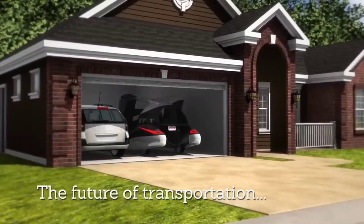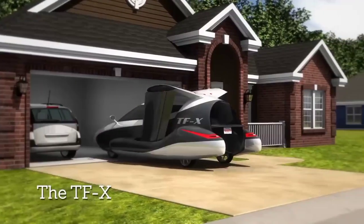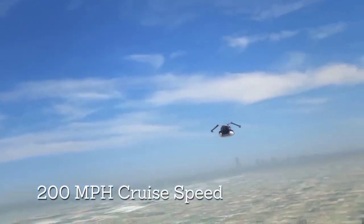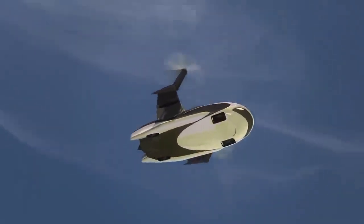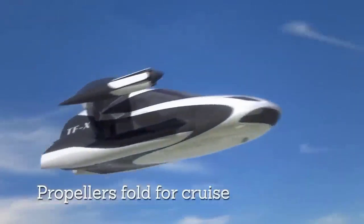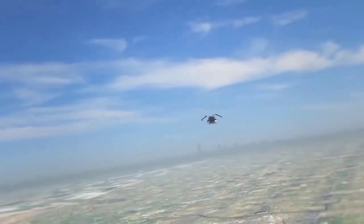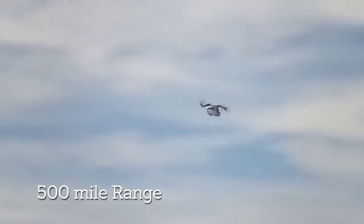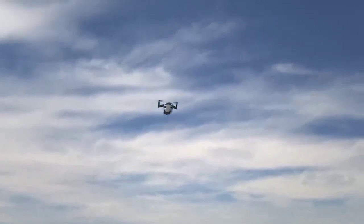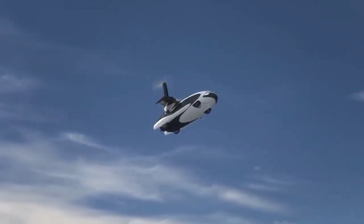The TFX is designed to fit in a single-car garage, making it ideal for people who want the convenience of a car but also the freedom to fly. It is an autonomous vehicle, meaning it can fly itself without the need for a pilot, equipped with advanced sensors and software to navigate through the air and avoid obstacles. With the TFX, you'll be able to avoid traffic and get to your destination in a fraction of the time. The TFX is truly the future of personal transportation.